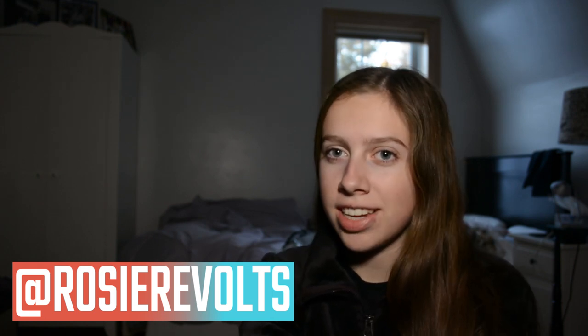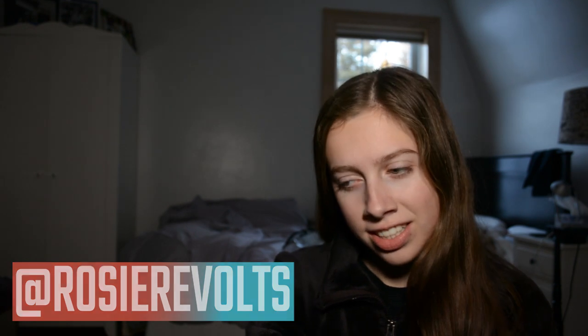Hey guys, it's Rosie. Welcome back to my channel. Today I'm going to be doing a little Primark and H&M haul from my travels. I went to Primark in London and H&M in New York City because I don't have those stores around here, but they're really affordable and they have nice things. So let's get into it.